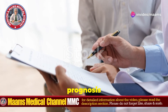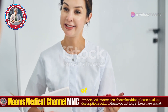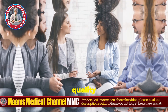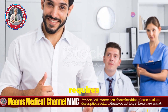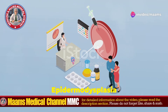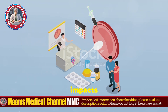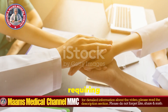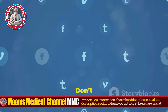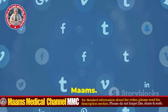The prognosis for individuals with EV varies depending on the severity of the lesions and the presence of skin cancers. With proper management, some patients can maintain a reasonable quality of life, but the condition often requires lifelong monitoring and treatment. Epidermodysplasia verruciformis is an extremely rare and complex condition that significantly impacts the lives of those affected, requiring ongoing medical care and support. Thanks for tuning in. Don't forget to like, share, and subscribe for more medical insights from MAMS. Stay healthy.